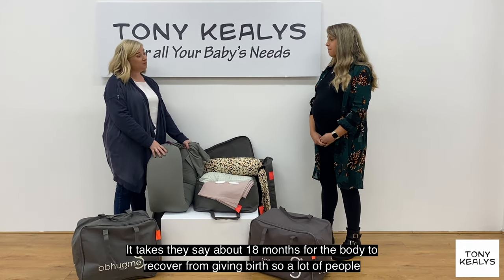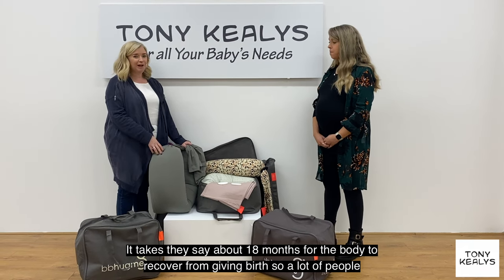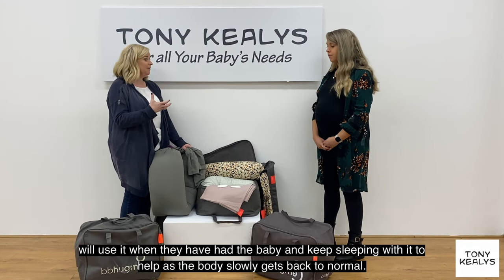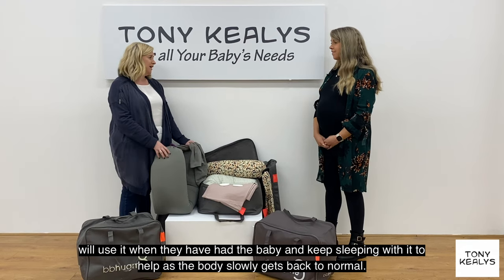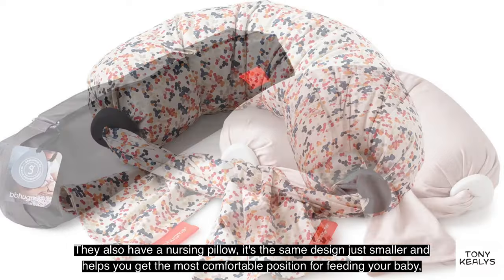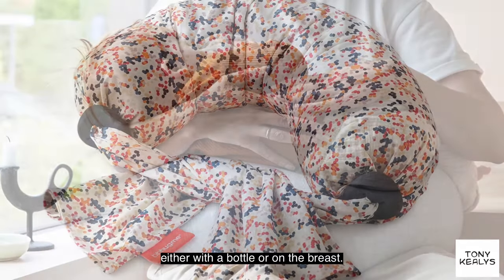It takes about 18 months for the body to recover from giving birth, so a lot of people use it after they've had the baby and keep sleeping with it to help as the body slowly gets back to normal. They also have a nursing pillow — the same design just smaller — which helps you get the most comfortable position for feeding your baby, either with a bottle or on the breast.